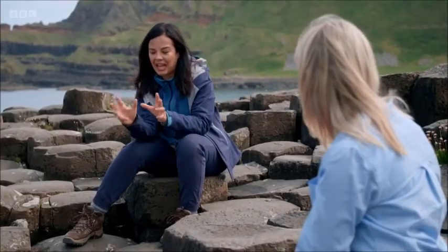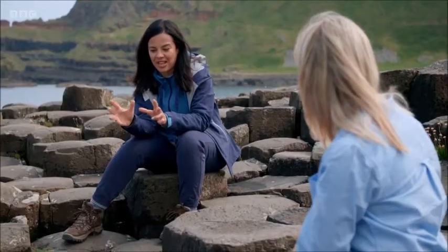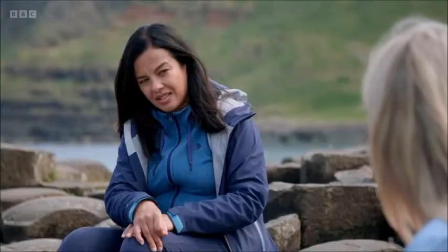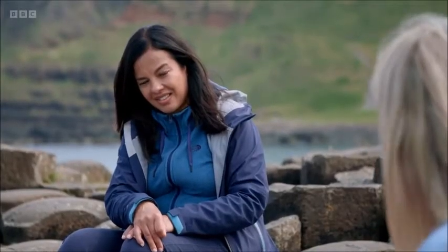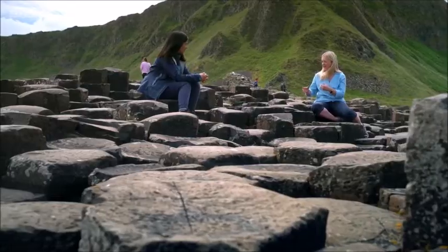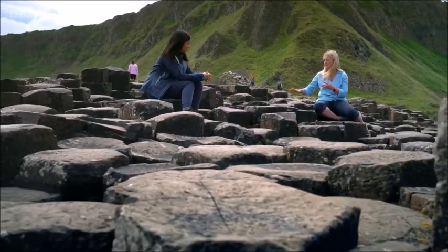So talk me through how this particular rock formation came to be. To talk about this rock formation, we need to talk a little bit about the environment in this area at the time these formed. We're going to go back around 60 million years ago. There's volcanic activity, and as we had the volcanoes erupting, they spewed out lava that would have covered the entire area.